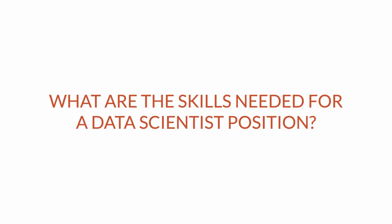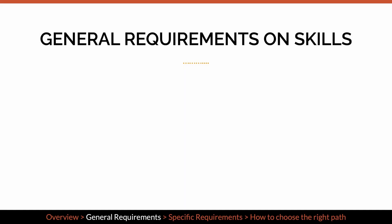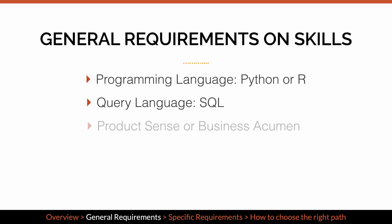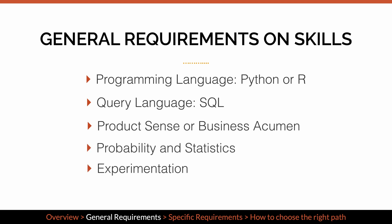One of the most common questions I get is: what are the skills needed for a data scientist position? There are six categories of skill sets that any type of data scientist needs to have some basic knowledge on: programming language — you could choose either Python or R — SQL, which is widely used as a query language, product sense or business acumen, probability and statistics, experimentation, and machine learning.